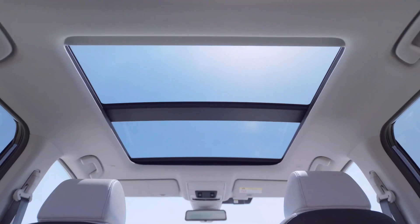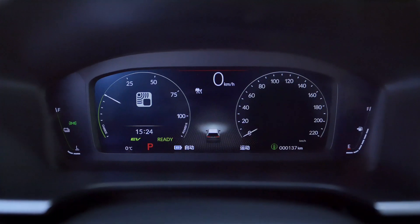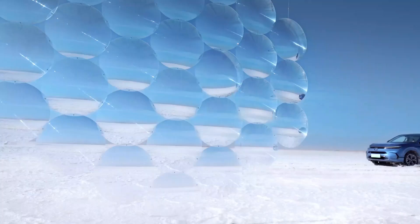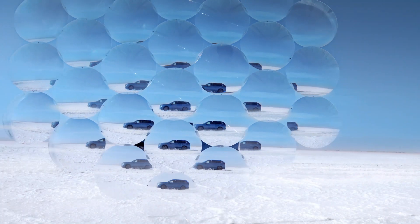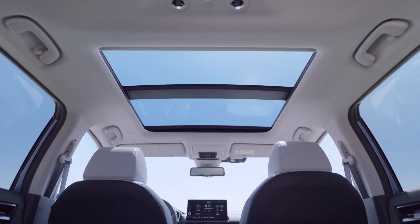Inside, you'll find total control and convenience in the driver's seat. Take command and stay in the know with the driver information interface. Plus, you can enjoy a breath of fresh air with the available one-touch power moonroof.